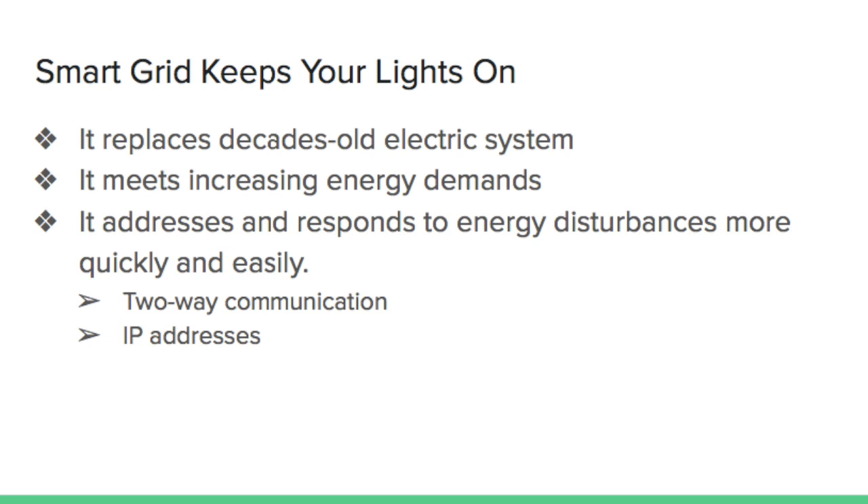Today, we use more electronic devices than ever, and so the demand for electricity is growing very quickly. Without a modernized electric grid, the traditional system will be unable to meet the ever-increasing energy demands.